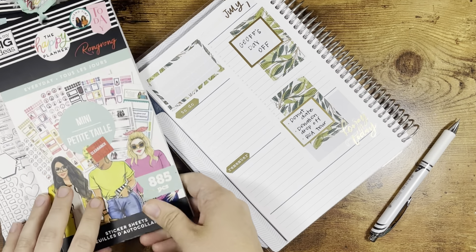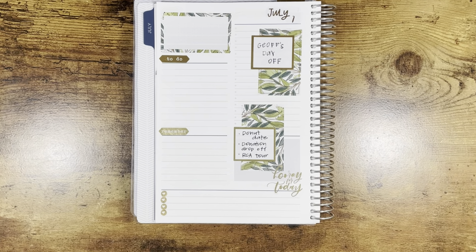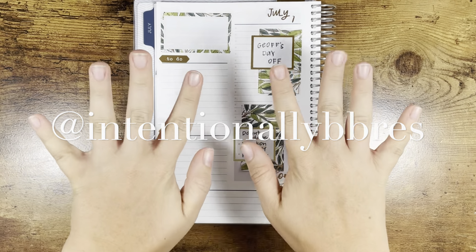There is that. I love the way that this turned out. I hope that you did too. I hope that I was in frame for most of it, and we will be back with another daily plan with me hopefully sometime soon. If you like this video, please give it a thumbs up. You can also follow me along on Instagram at intentionally_be_prized, and I'll see you in the next video.